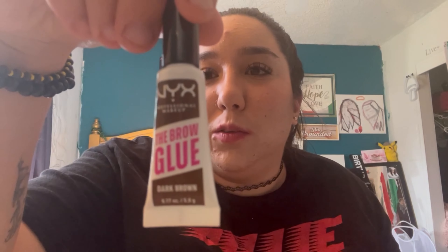I think we're going to do my eyebrows next. For my eyebrows I take eyebrow glue. I know I need to get my eyebrows done. Then I'm going to do the other one.